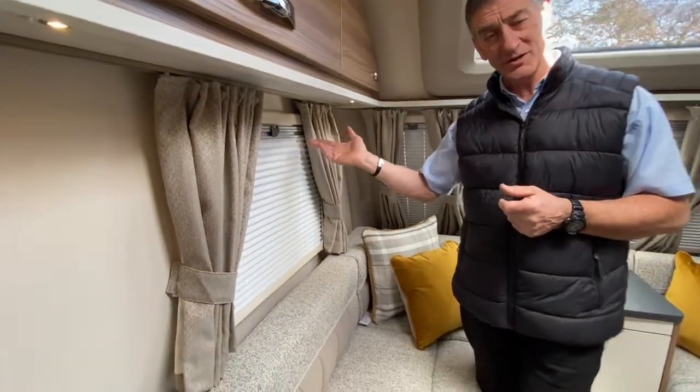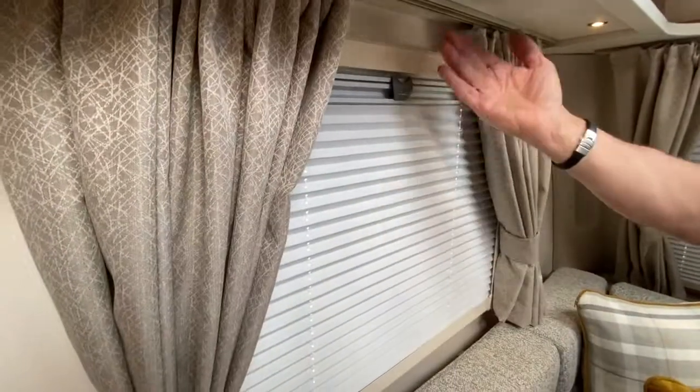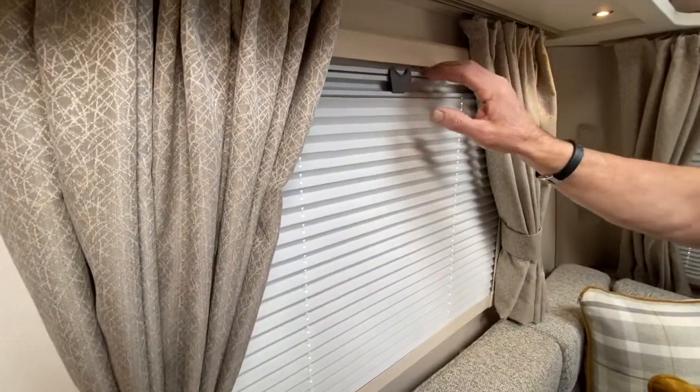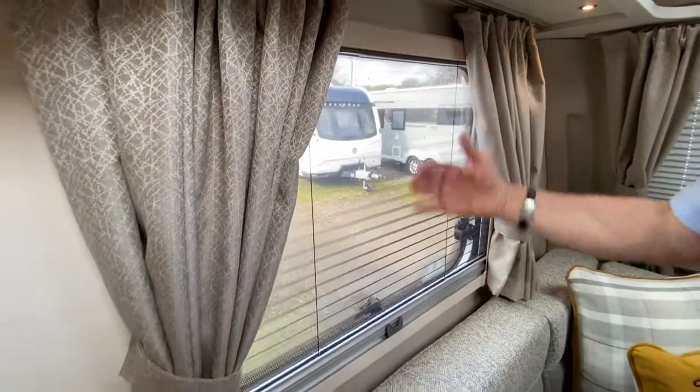Over to the fly screen and blind system on this vehicle. The blind is fully raised at the moment, so that's in for nighttime use. This is the fly screen system.